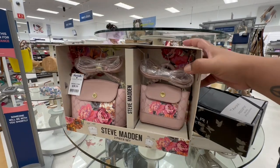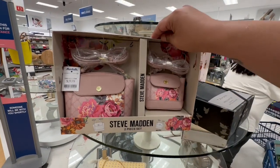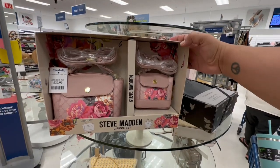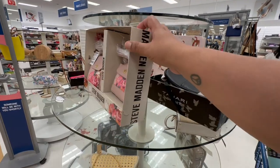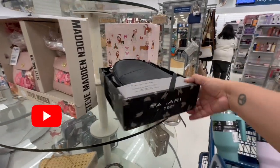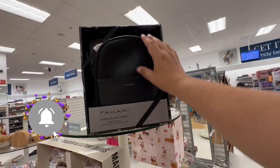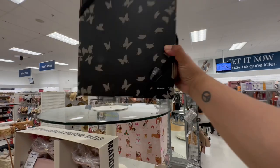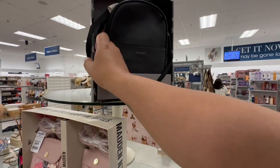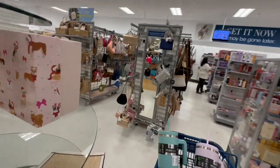Let's balance it out and show some women's stuff. This is pretty nice — a little Steve Madden set for $39.99, if you want to do a birthday gift, a late Mother's Day gift, or even just for yourself. It's a Hari three-piece set — I don't know who that is but it looks nice. There's no price on that one so let's keep looking.